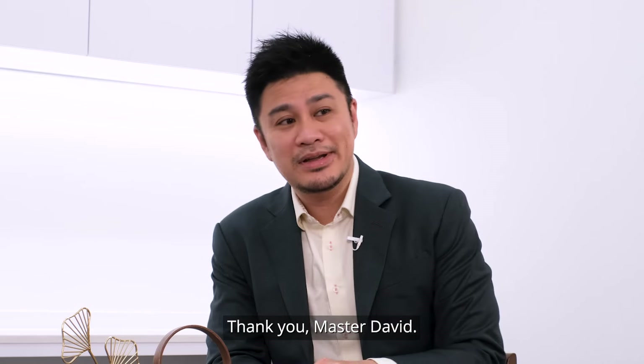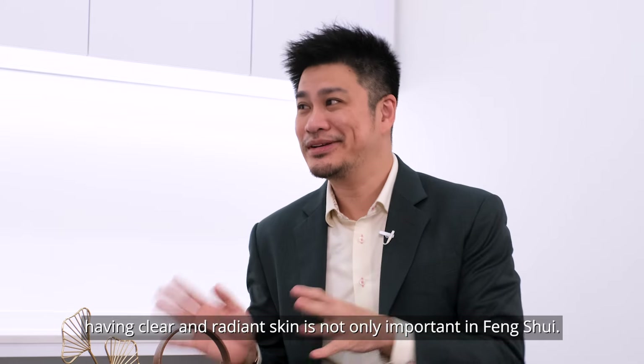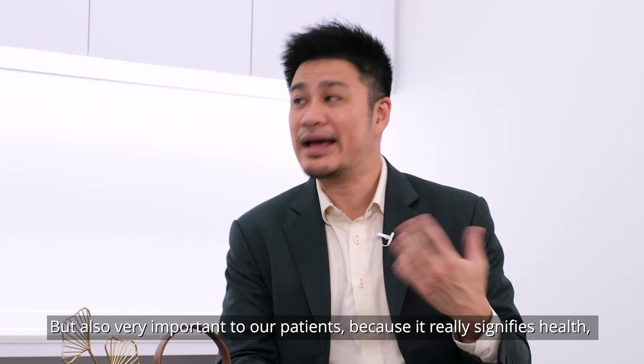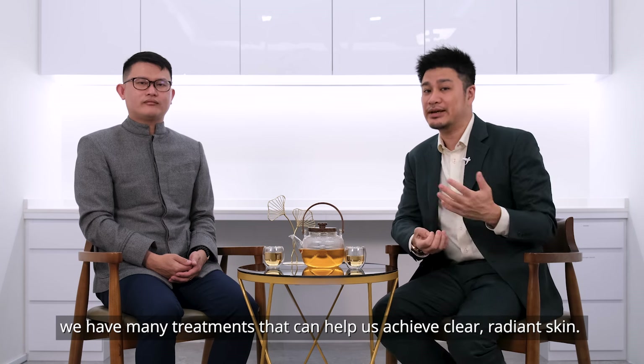Thank you, Master David. Having clear and radiant skin is not only important in functioning, but also very important to our patients because it really signifies health and, of course, wealth. At Radiant Medical Aesthetics, we have many treatments that can help us achieve clear, radiant skin.